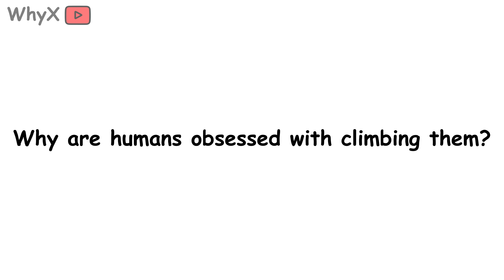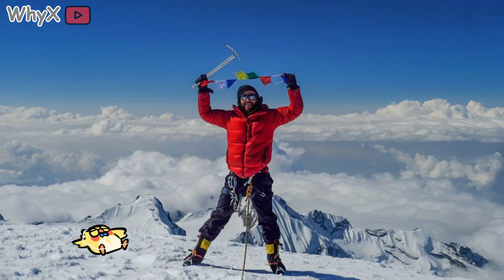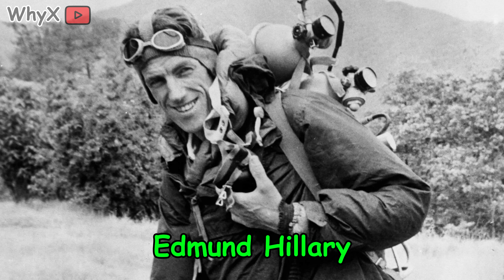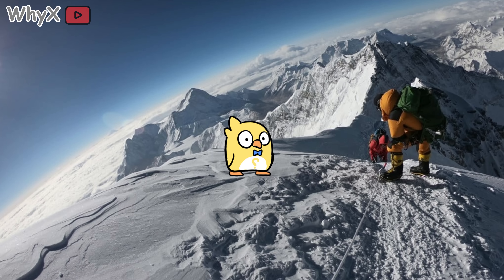But why are humans obsessed with climbing them? Mountains are dangerous — they're cold, unforgiving, and full of things trying to kill you, including gravity. So why do we climb them? Why did Sir Edmund Hillary risk his life to summit Everest? Why do weekend warriors risk twisted ankles to scramble up a trail with bad cell service?